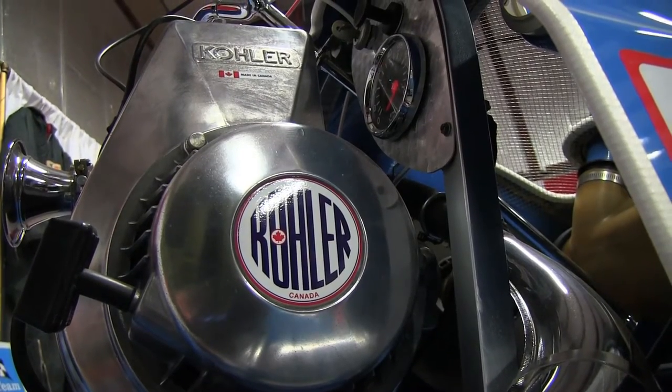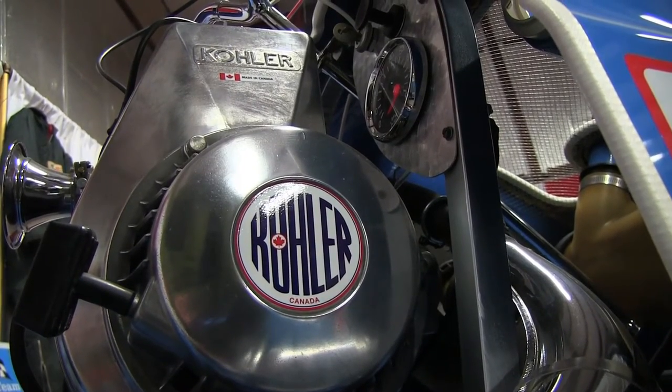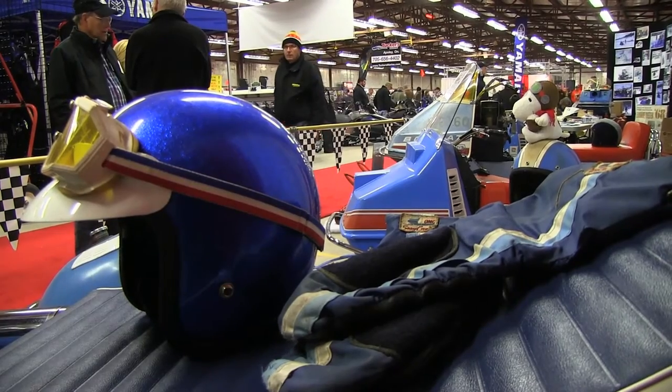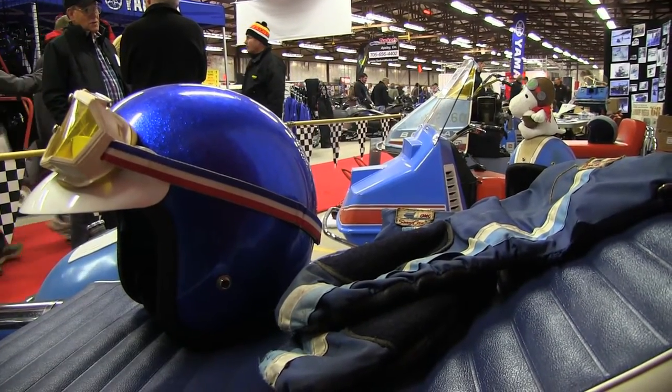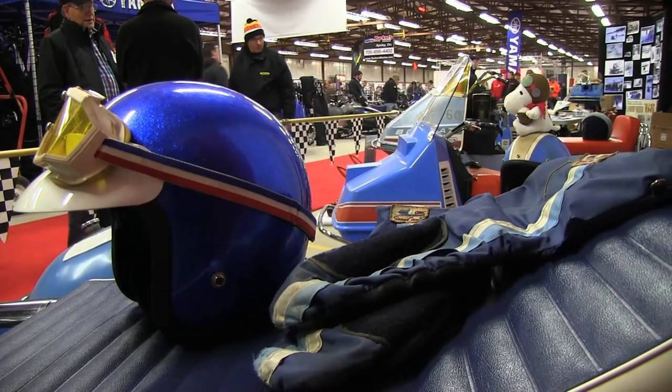Kohler engines were on more of the snazzier models. Kohler was just down in Toronto — I think they were in Malton actually — so they weren't very far away from us. We're right in the heart of it here.